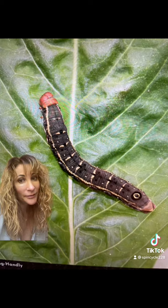And here's a look at its fifth instar caterpillar in all its beauty and eye spot on its tail.